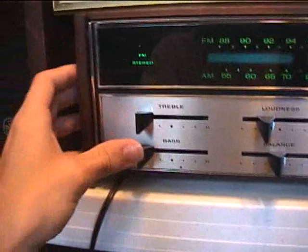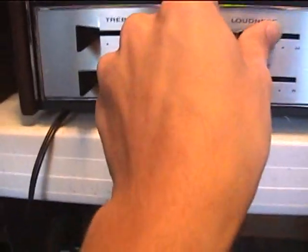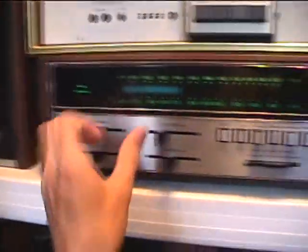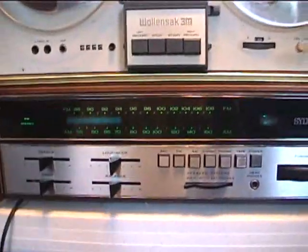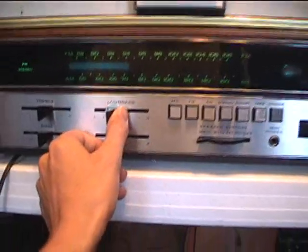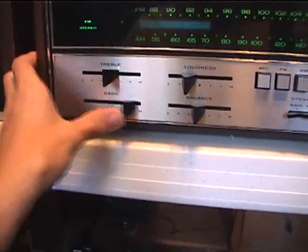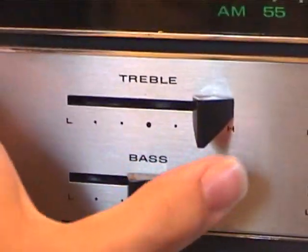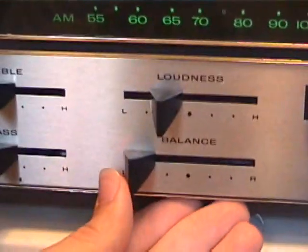This is pretty cool. Already at this flat setting, the sound already sounds very good. That's at the bass. It's very nice.